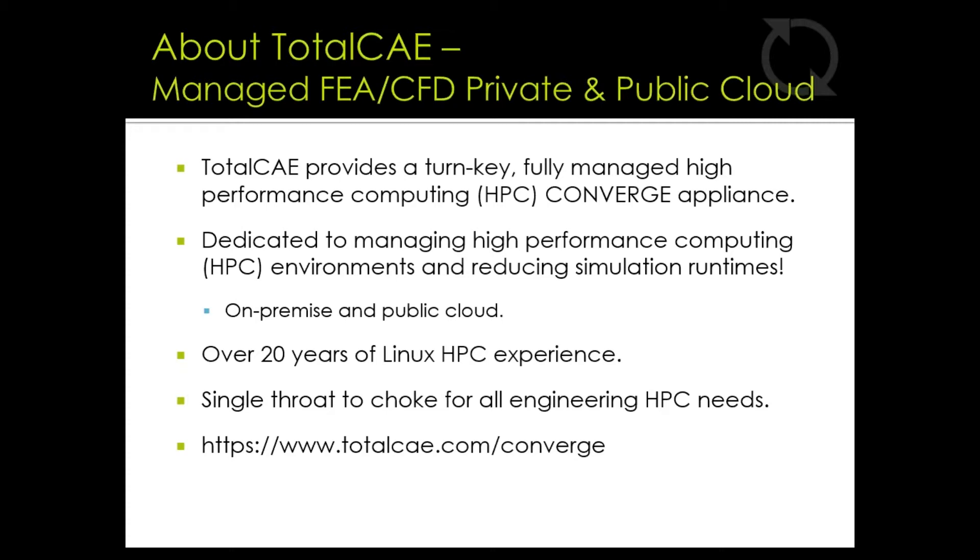Many complex simulations can't be solved today on local workstations, or they may take too long to complete. Customers come to us with a couple of goals — one is to eliminate the engineering IT barriers, which allows engineering departments to focus on propelling products to market faster and gives them the ability to impact design decisions more quickly. Everything you need to run CONVERGE is included in our TotalCAE platform, from the web portal and scheduling software to the CONVERGE software license management and management of the entire solution. TotalCAE is your single throat to choke for all engineering HPC needs.